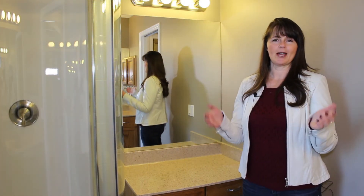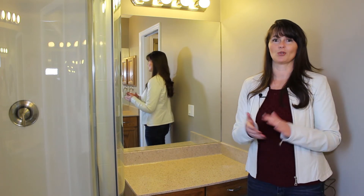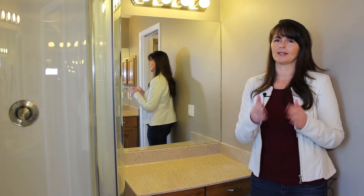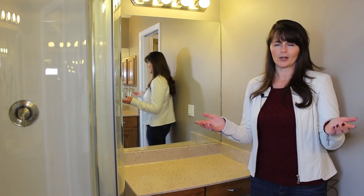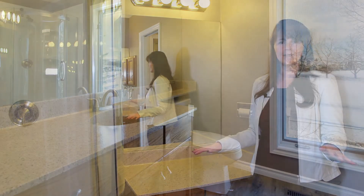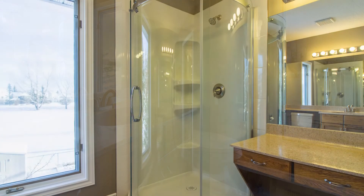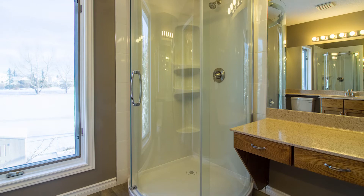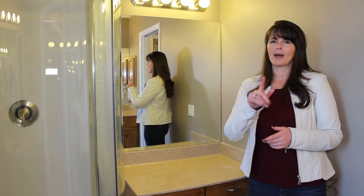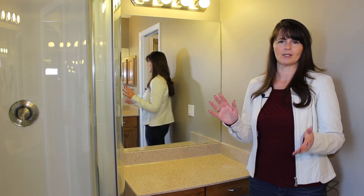We're upstairs in the master bedroom ensuite. The master bedroom is a really big size, and you'll be able to enjoy both the morning sun and the evening sun in there. Here in the ensuite, the countertops have been updated with the spray-on granite resurfacing, which is very nice. The hardware has also been updated, and this beautiful corner shower has been updated as well. There's also a huge window in the bathroom that opens up to let in lots of fresh air.